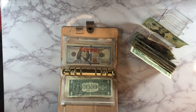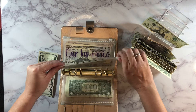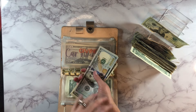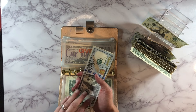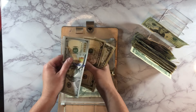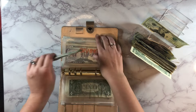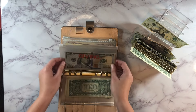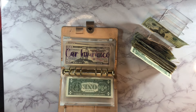Next up is our giving envelope and it's going to get $5 today. We're saving this up in case there's anyone in need, or if they take up extra money at our church — that's what this money is for. We currently have $110 in there.